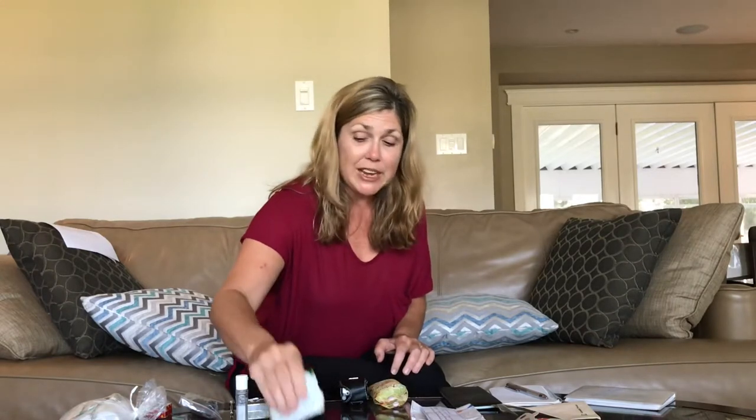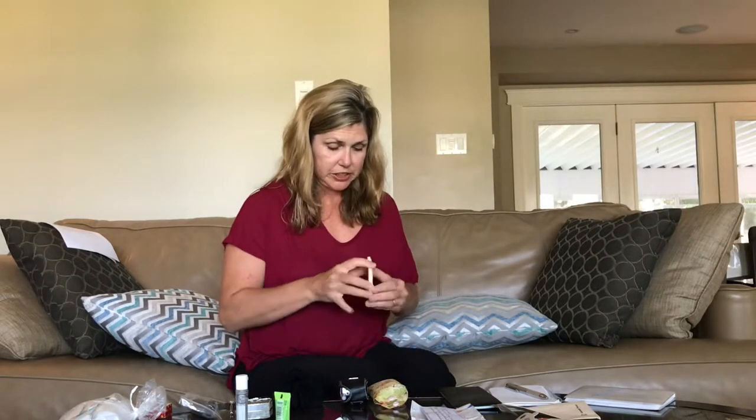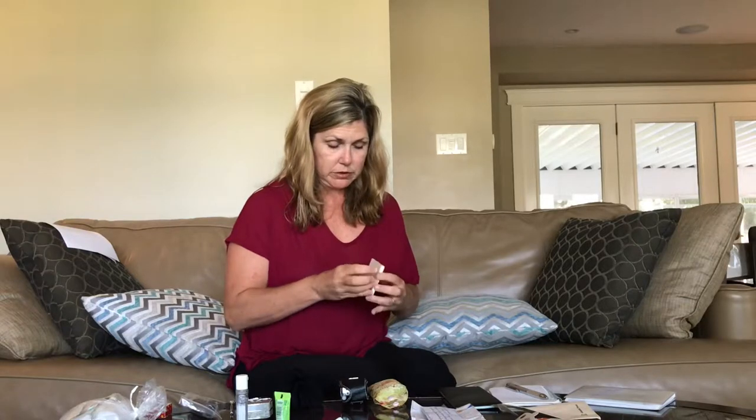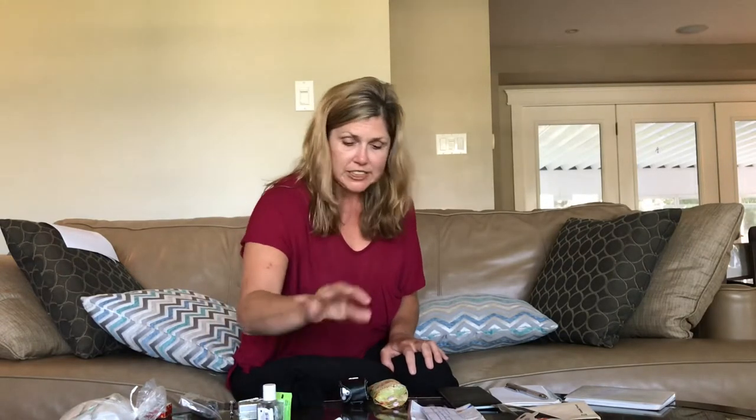She had a nail file in case you ever need a little manicure, wipes — I had to borrow those many times to wipe my kids when they were filthy — hand moisturizer just in case, a little mirror, and also hand sanitizer, another item I borrowed from her many, many times for myself and for my children who would get quite grubby.